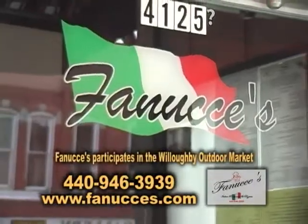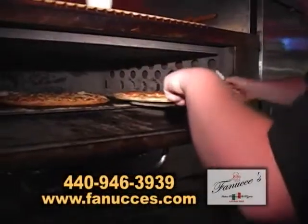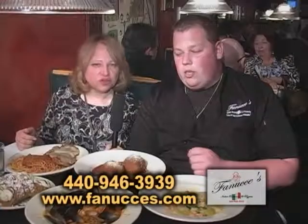We do an outdoor market every Saturday. We have a new item — it's our house dressing. So if you want some good food, this is the place to be. Thank you so much. Thanks for coming.